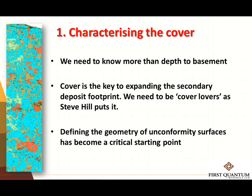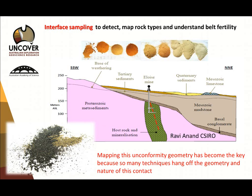Let me go through those four themes. Characterising the cover: my pitch to a room largely of geophysicists — we need to know more than the depth of basement. Cover is actually the key. Steve Hill from Demita says we need to be cover lovers. We drill holes and the first thing we do is look at the basement intersection instead of looking at the cover itself. As a geophysicist or geologist, I want to know the geometry of the unconformity surface — I want to image that surface geophysically, as early and as accurately as possible.